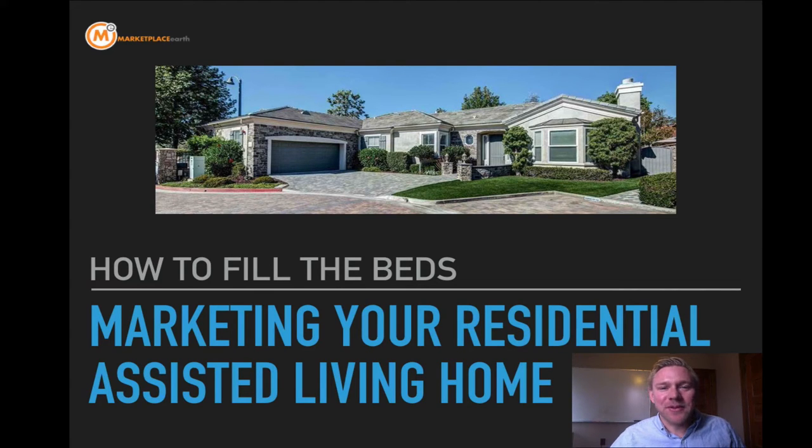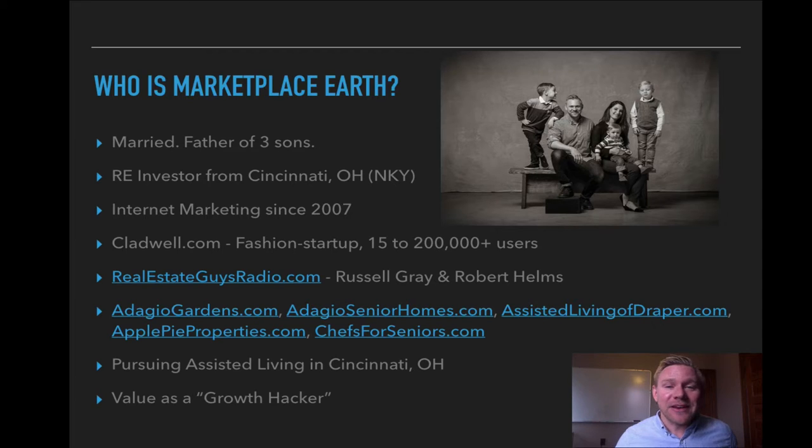Hey everyone, this is Eric Stano from MarketplaceEarth.com. I'm a former student of Gene's residential assisted living classes, and I'm sure you are too if you're watching this. What I wanted to do today was go ahead and make a video and talk about how we're going to actually fill those beds of your residential assisted living home. I'm a real estate investor from Cincinnati, but my primary vocation is internet marketing. I've been doing that since 2007. I love working with startups. I helped grow a startup's user base from 15 people to over 200,000 in a little under two years.